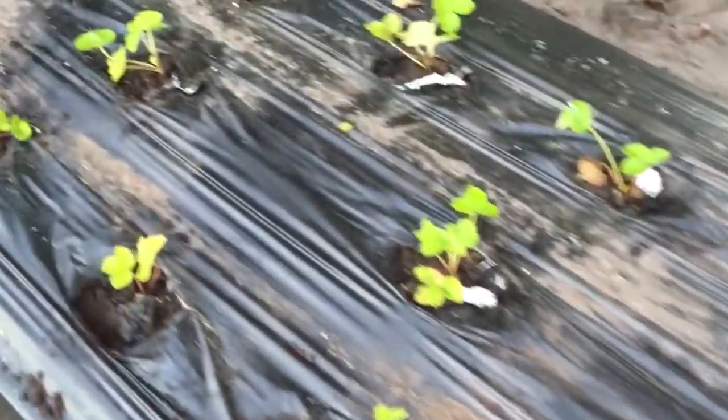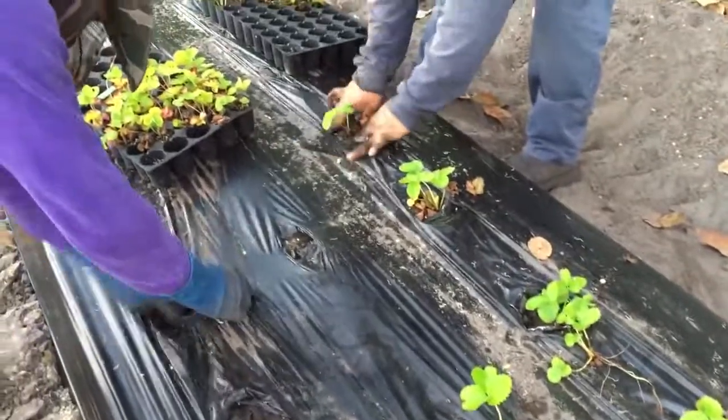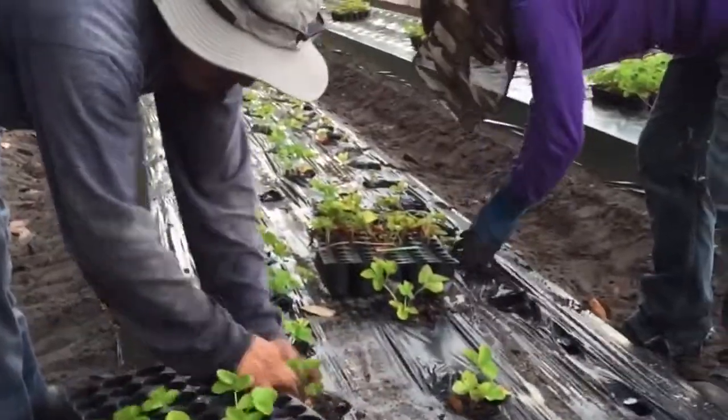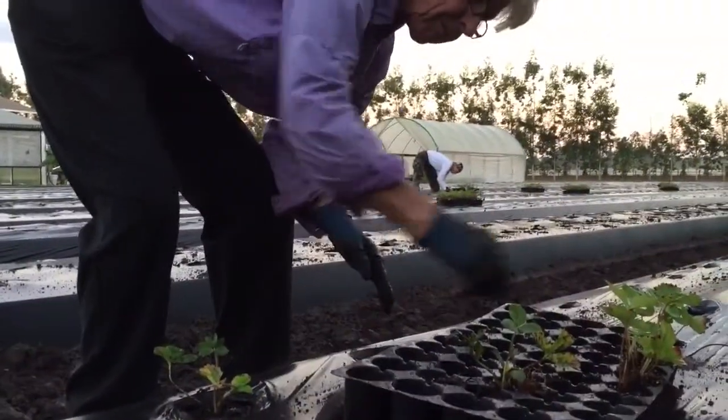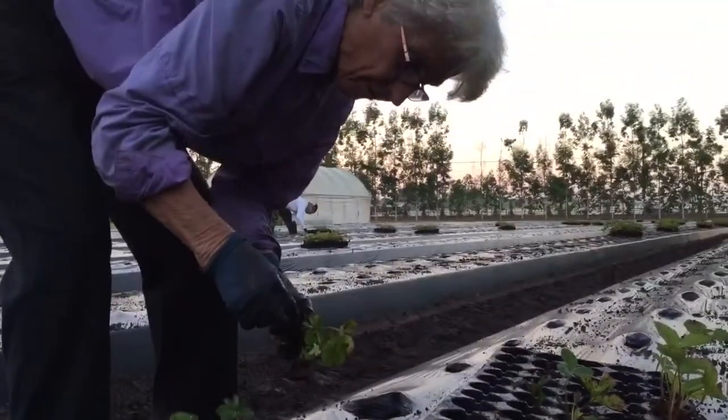We're planting a lot of brussels sprouts, kale, collard, and a lot more lettuces. Of course, we planted strawberries right now. They're growing well because of the cool nights, so at least we don't lose them as we plant them.